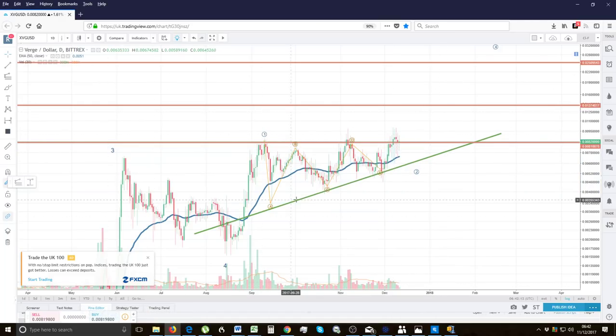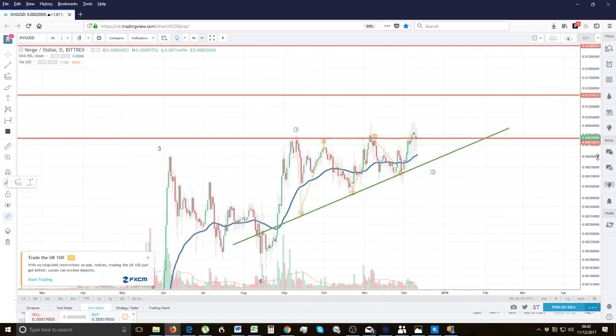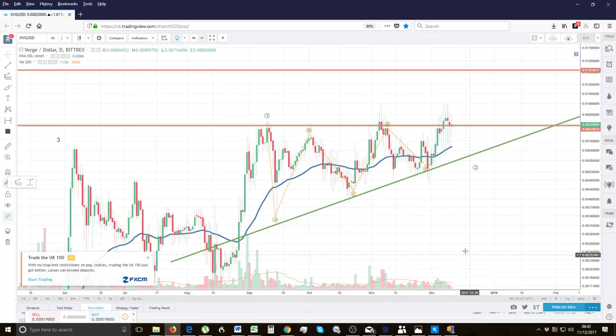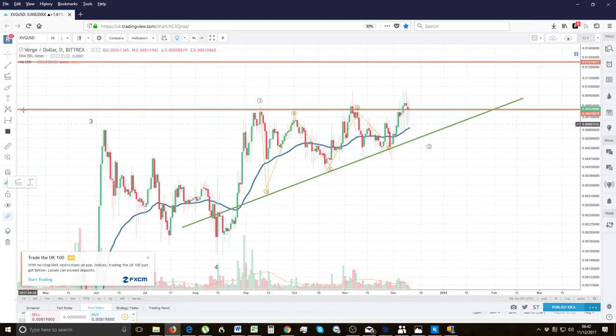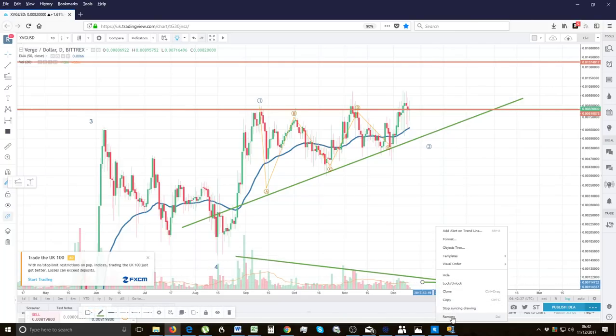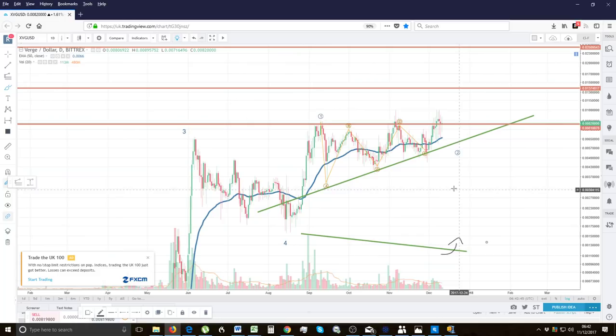Not only does it have horizontal support at the previous high, the 50 EMA is now curling up and supporting the price. It's come back down, bounced off, come back down, bounced off again, and now it's finding resistance and bouncing off that. The volume is perfect for an ascending triangle — there's a decrease in supply of volume, and all we need is a very slight increase. I reckon the breakout should happen by the time the New York traders get up.